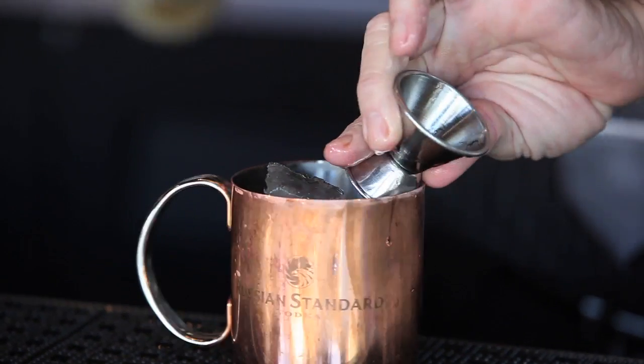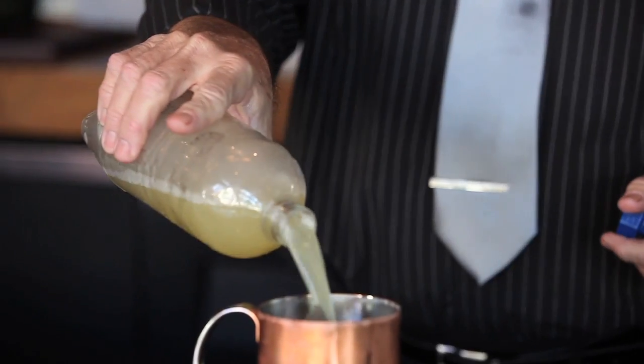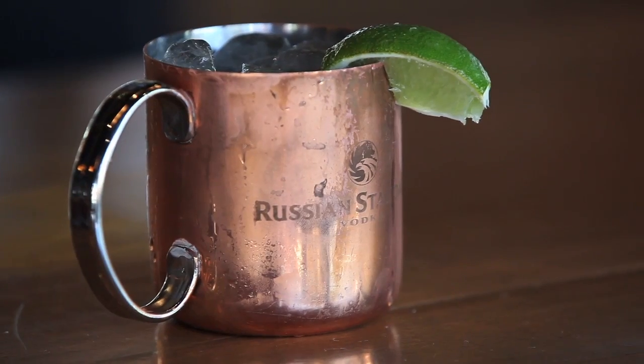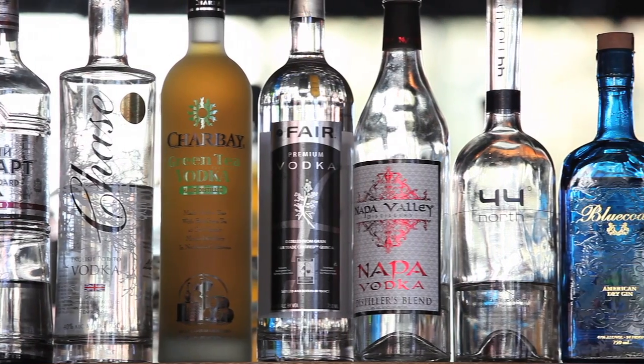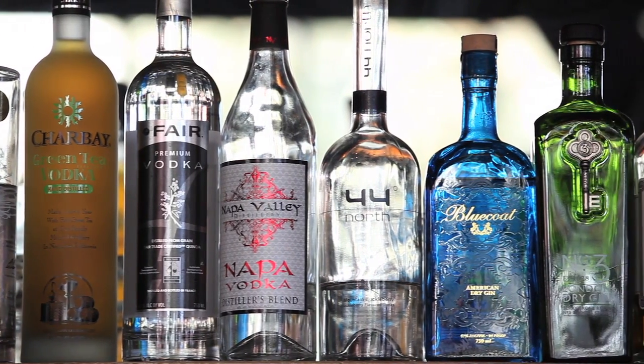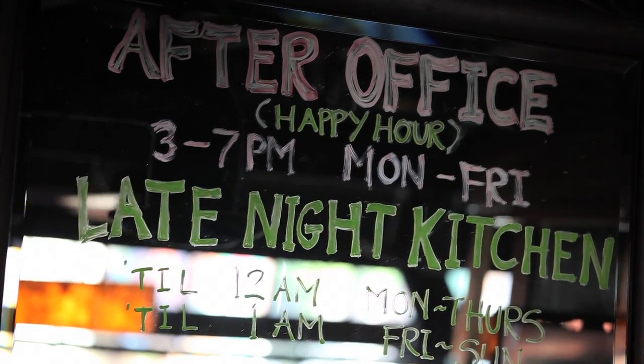Culinary Cocktails is an extension of the kitchen using fresh, unique ingredients and coming up with cool drinks. We take whatever we have in the kitchen and infuse it with several other things, like tequilas with habaneros and limes, vodkas with a bunch of different berries and maybe some ginger.